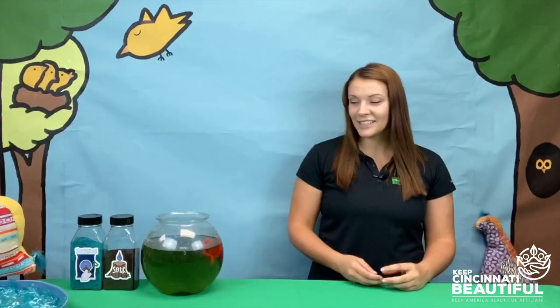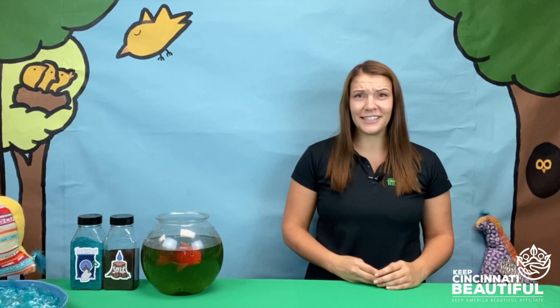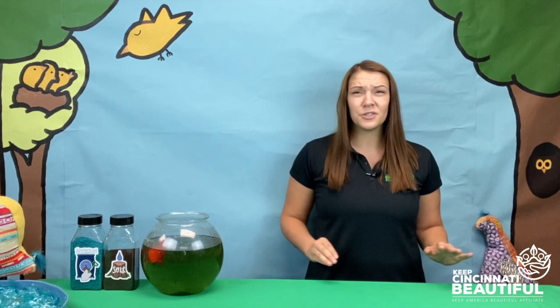Oh no, poor Fred! It's not good when things like fertilizer get in our streams and rivers. It makes things like algae grow out of control, which makes the water unhealthy for animals and humans. Fred is not a plant — he shouldn't be swimming in or eating plant food. That would be like your mom serving you dog food for dinner. You could eat it, but you definitely don't want to.